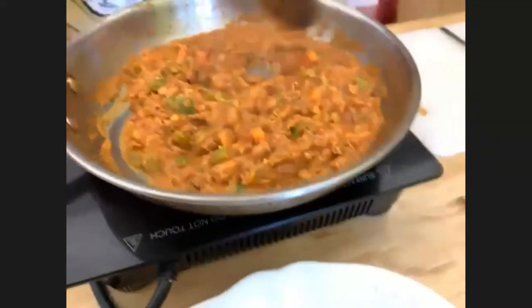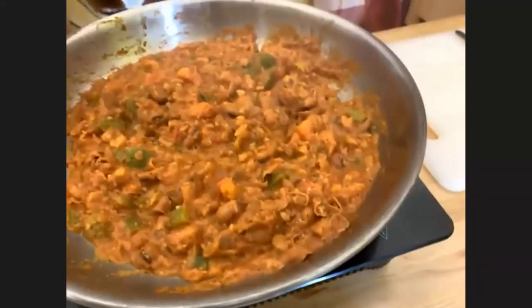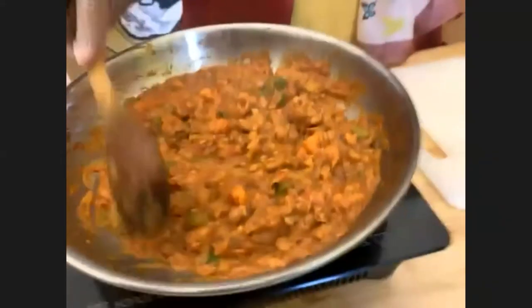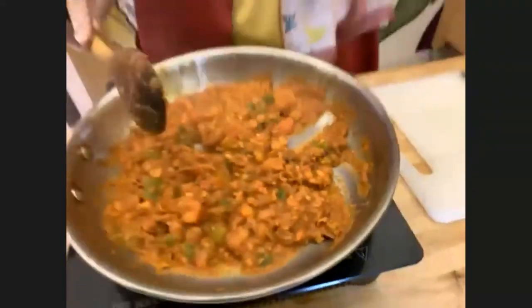It's a pretty thick consistency, like a dip. It looks kind of like refried beans if you're familiar with that. So you're turning the heat off now? Yes. And I'm going to put the ingredients in my plate.